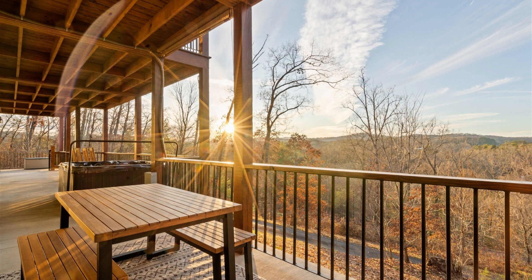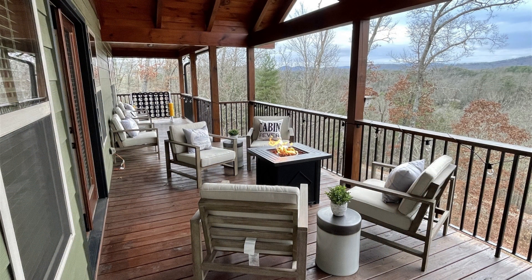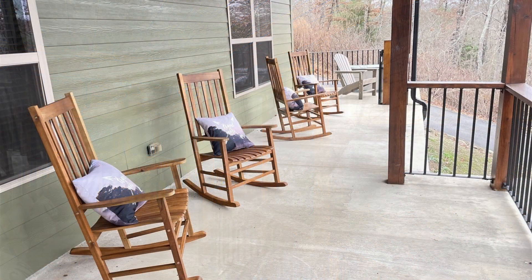The outdoor spaces at The Orchard are equally enchanting. The entry-level deck boasts a gas fire pit table, perfect for cozy gatherings and making memories. Enjoy the mountain views or a game of cornhole with family and friends.